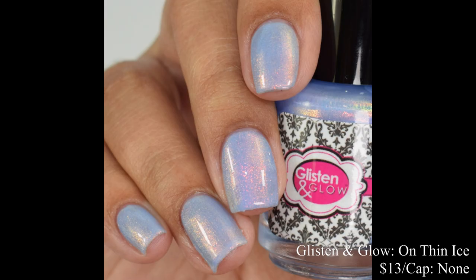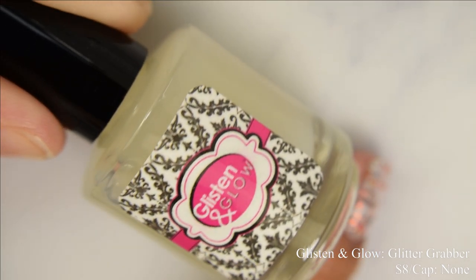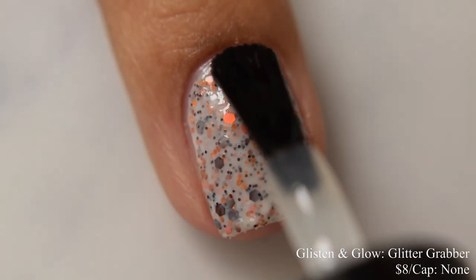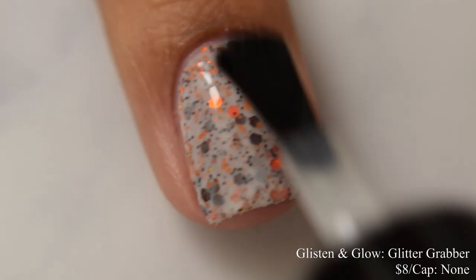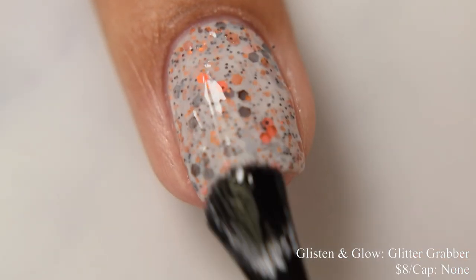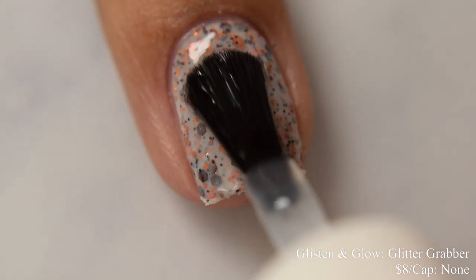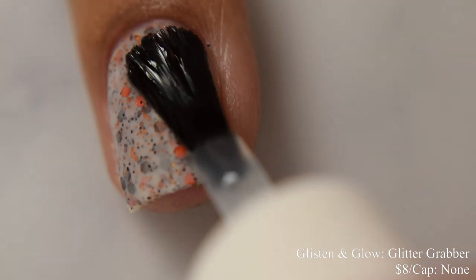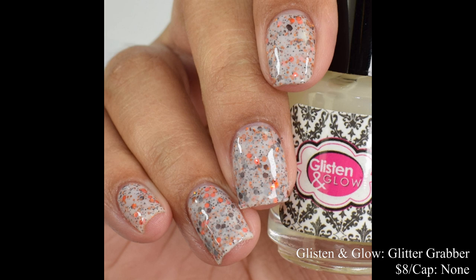Glistening Glow is also bringing back the Glitter Grabber at $8 with no cap. I have talked about this top coat so much on this channel over the last few months, and I'm really glad it's back. I 10 out of 10 recommend — it's perfect for glitters and flakes. The way it works: add a layer over your glittery or flaky polish to fill everything in and increase glossiness, then finish off with whatever glossy or matte top coat you want.